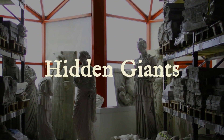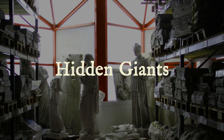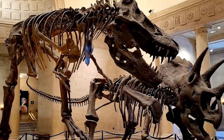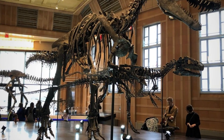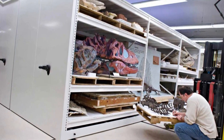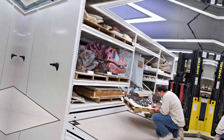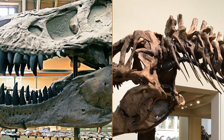Deep inside the research wings of America's most celebrated museums, the rules change. The public halls echo with the familiar names T-Rex and Triceratops — the crowd-pleasers with their missing ribs and fiberglass tails. But through a set of badge-locked doors, the real treasures sit in silent rows: fossils so complete they make the centerpiece dinosaurs look like jigsaw puzzles missing half the box.